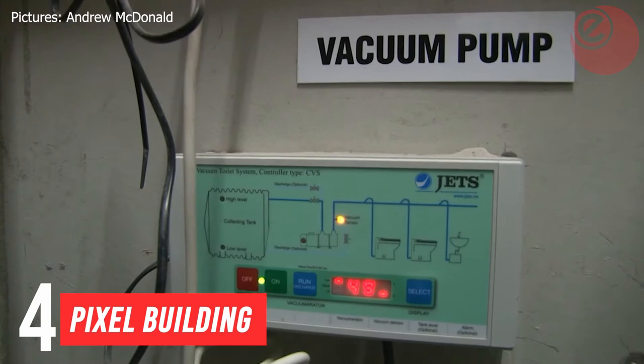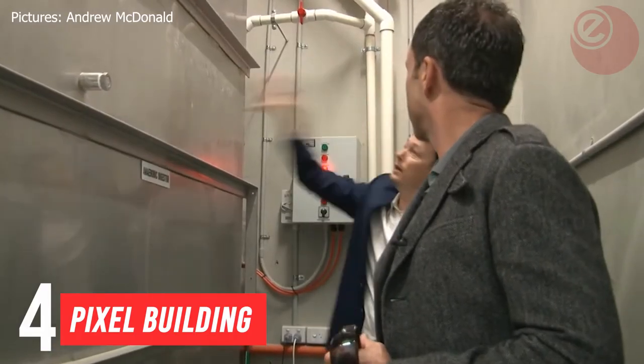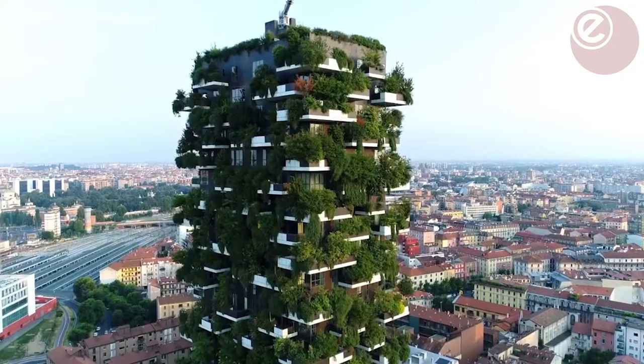One last thing about the toilet system: the sewage is used to produce methane that can then heat the building.